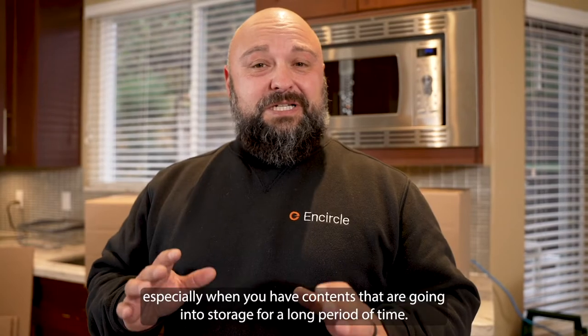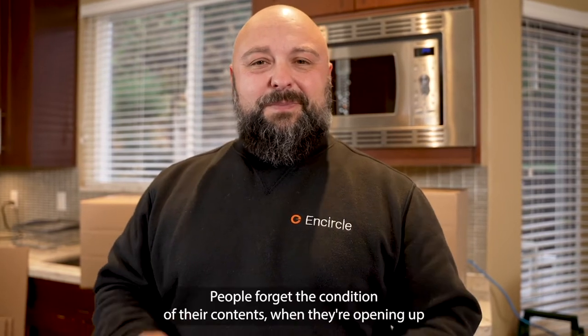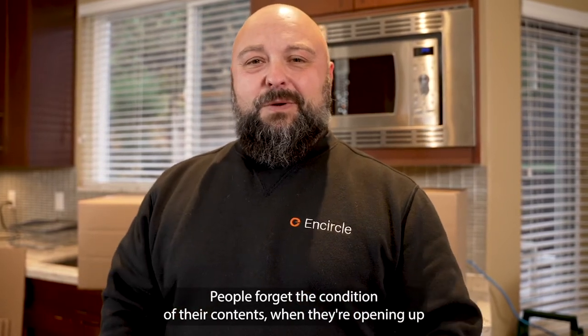It's really important to document contents, especially when you have contents that are going into storage for a long period of time. People forget the condition of their contents when they're opening up those boxes. Come on, I'll show you.